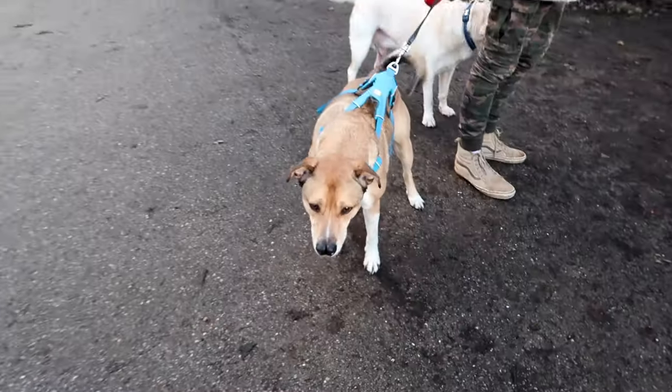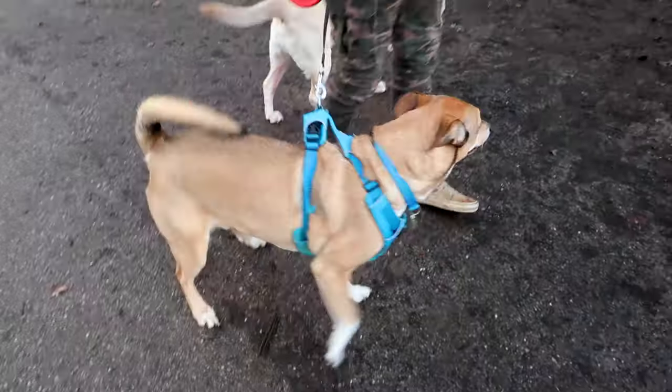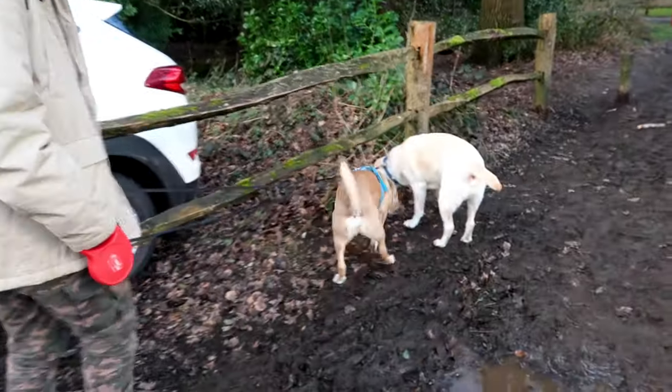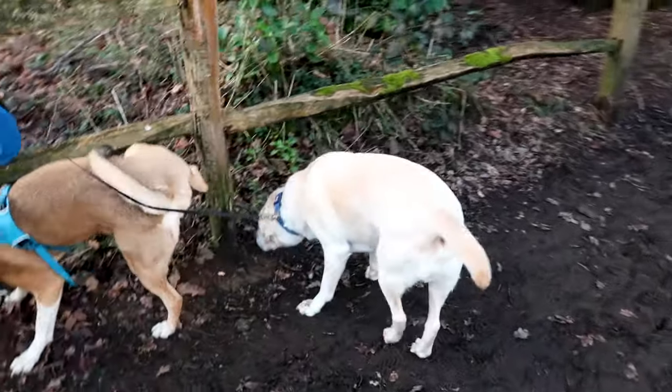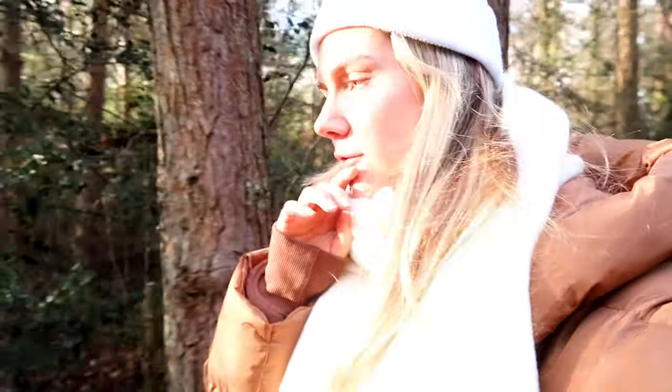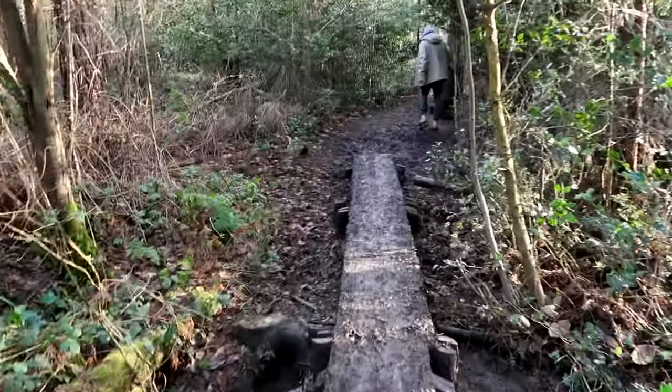I'm actually doing something productive - I'm going on a walk and meeting Liam, my editor. We've got Oscar, the darker brown one, and Travis, the lighter brown one - they're very cute. I've taken us on probably the most muddy possible walk we could go on. The dogs have gone in the water and the mud, and Liam nearly fell over and broke his toe again.